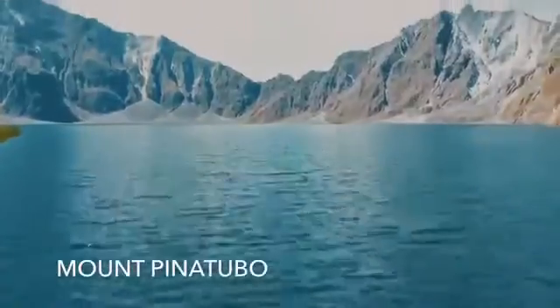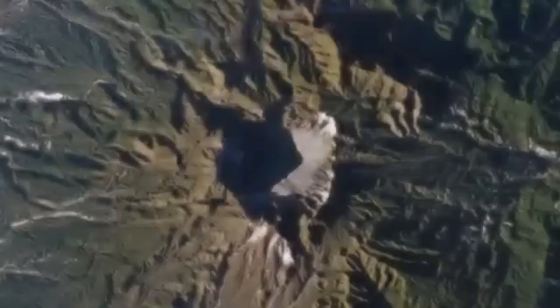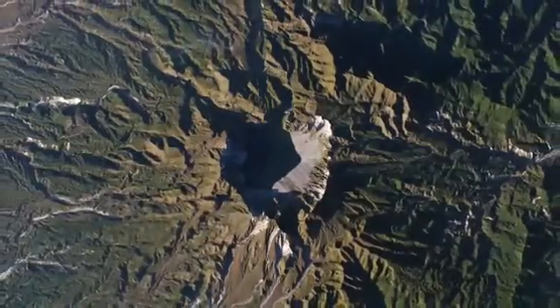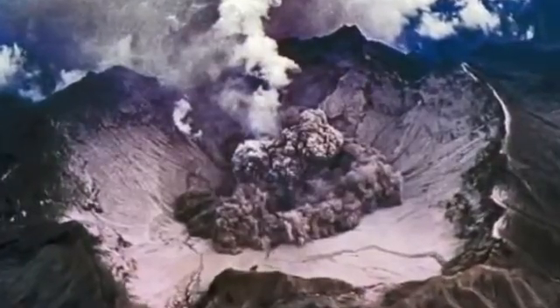Mount Pinatubo is located on the main island of Luzon. It is a stratovolcano and is part of a chain of composite volcanoes known as the Luzon Arc, which runs along the island's west coast. The Mount Pinatubo eruption of 1991 is considered to be one of the most powerful eruptions of the 20th century. On June 15th, Mount Pinatubo erupted and lasted a total of nine hours, bringing about numerous high-magnitude earthquake tremors, the majority as a result of the collapse of the volcano summit.